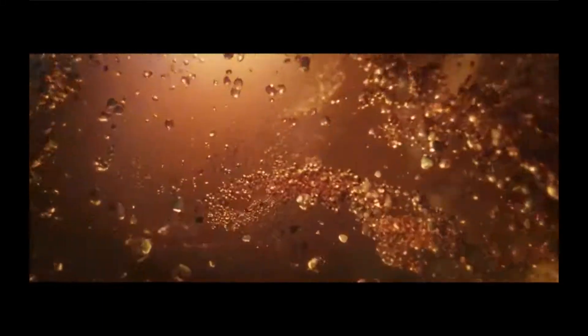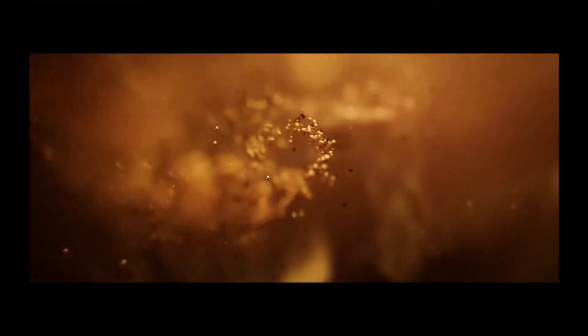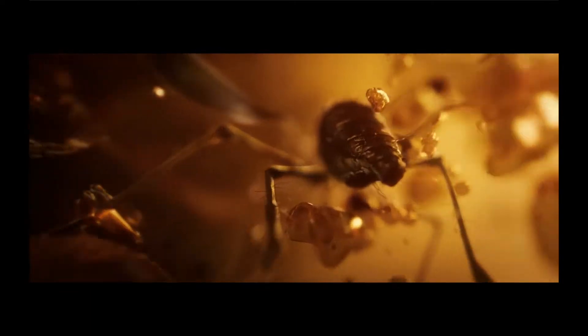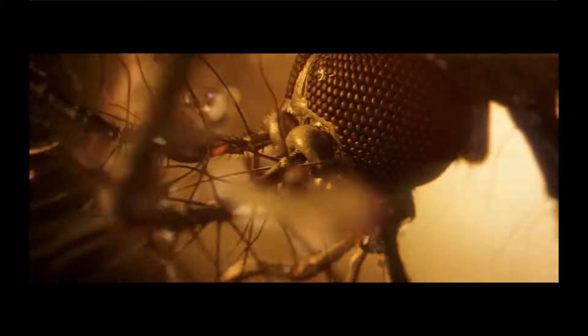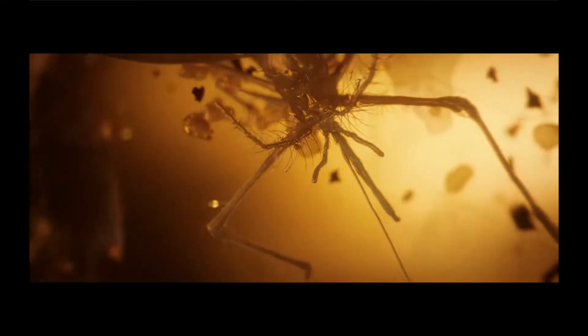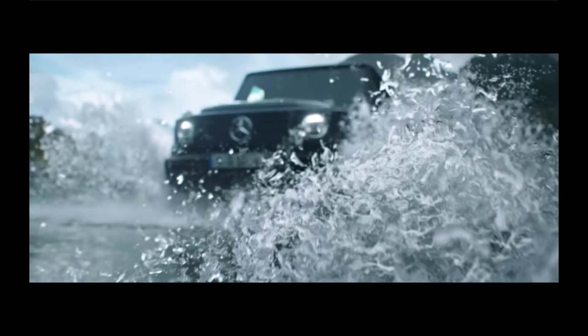A long, long time ago, nature found a way to preserve DNA. Around 40 million years later, some engineers built a car as never before — a car with a strong DNA that lives on from generation to generation.